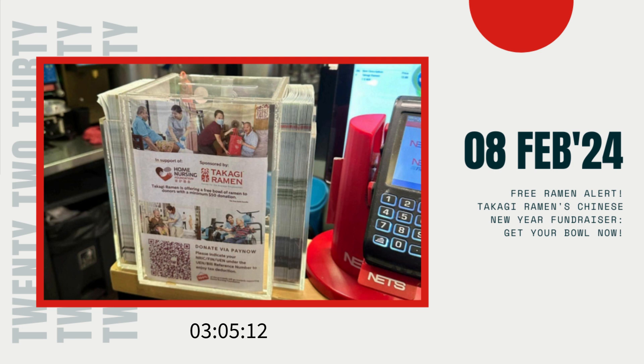Hey there, ramen enthusiasts and philanthropists. Have I got some exciting news for you. Throughout February, our beloved Takagi Ramen is spreading some serious good vibes by giving away a whopping 20,000 bowls of free ramen as part of their Chinese New Year fundraising campaign.